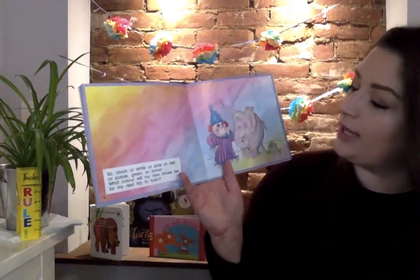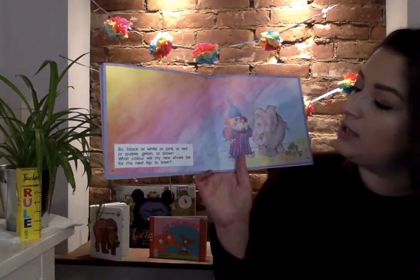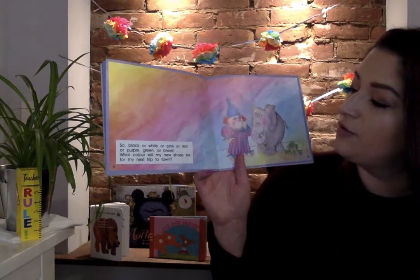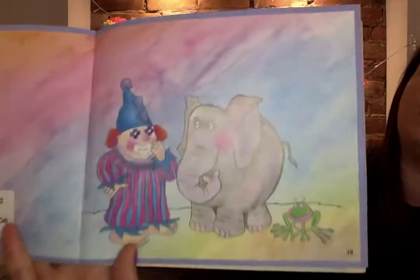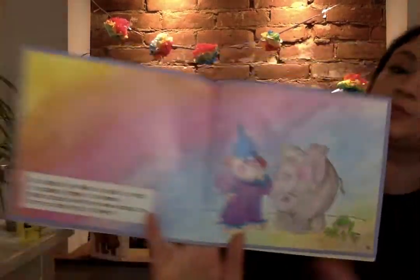So black or white or pink or red or purple green or brown, what color will my next shoes be for my next trip to town? What do you think he'll choose?